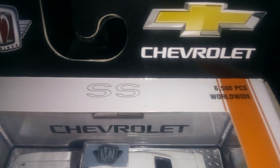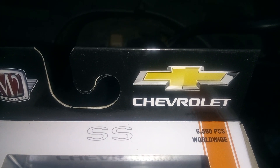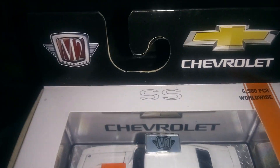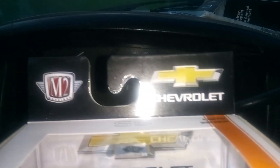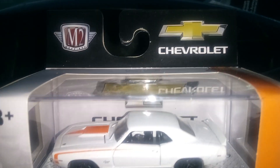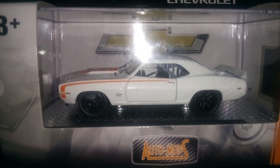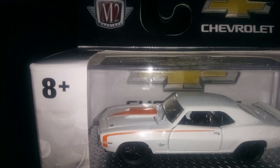It says on top here — 6,500 pieces worldwide. I don't know if that means anything or not, but anyhow, this is what I found: a '69 Chevy Camaro SS.